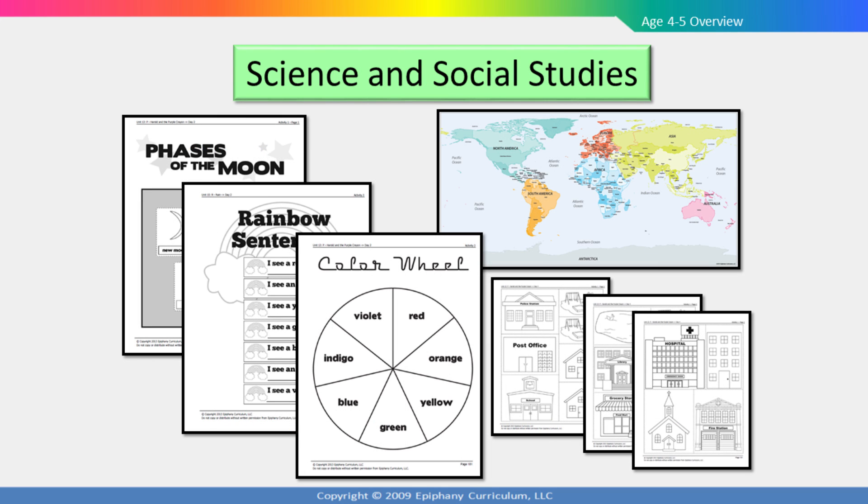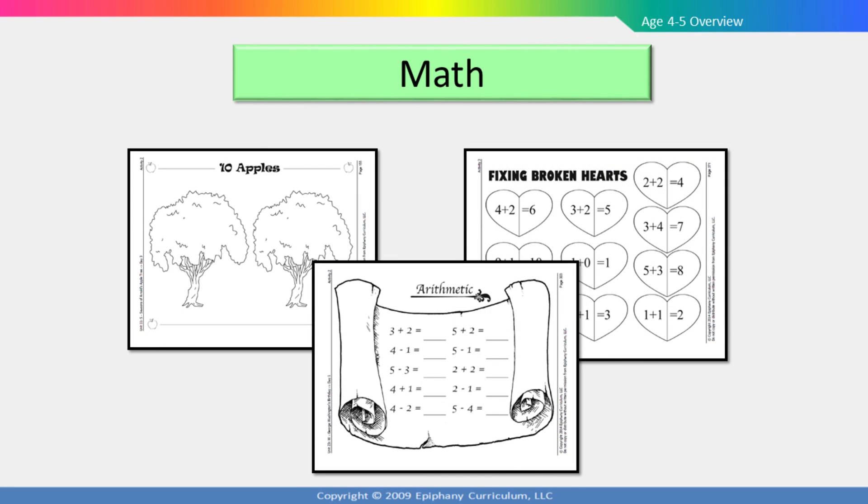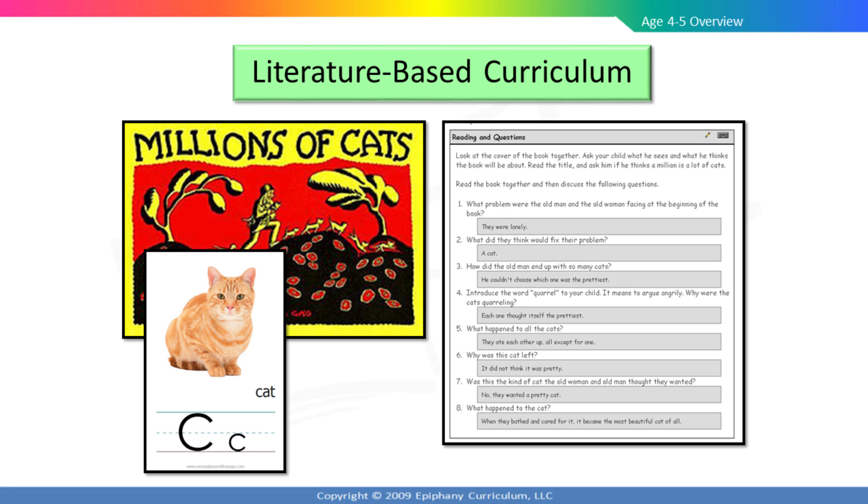Many early childhood curricula focus very heavily on math and reading, often to the exclusion of science and social studies. For many young learners, however, these are the subjects that grip the imagination and keep them engaged. The age 4 to 5 level is full of fun and interesting science and social studies activities, and we provide most of the materials needed as well. The integrated math activities are designed to encourage children to apply their math skills across the curriculum, rather than only applying math skills during math instruction. Beginning in the age 4 to 5 level and going all the way through middle school, Moving Beyond the Page is a literature-based curriculum. We don't use textbooks, but instead rely on quality literature to teach the information and skills being covered. Children learn through story, and the literature we include helps them to remember what is being taught and brings learning to life.